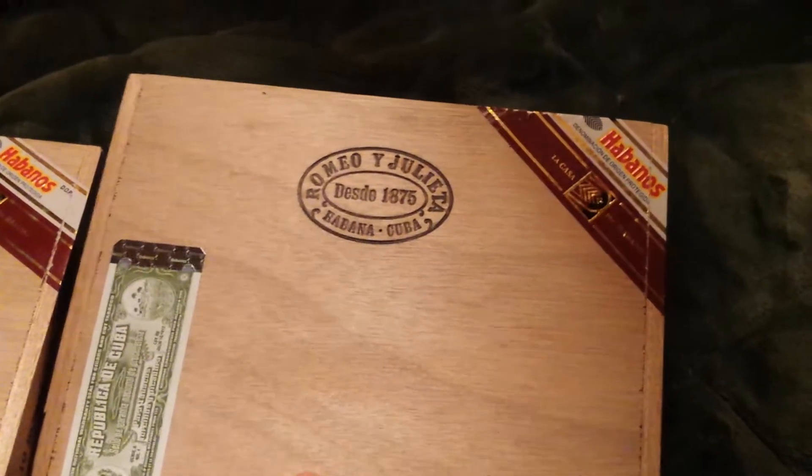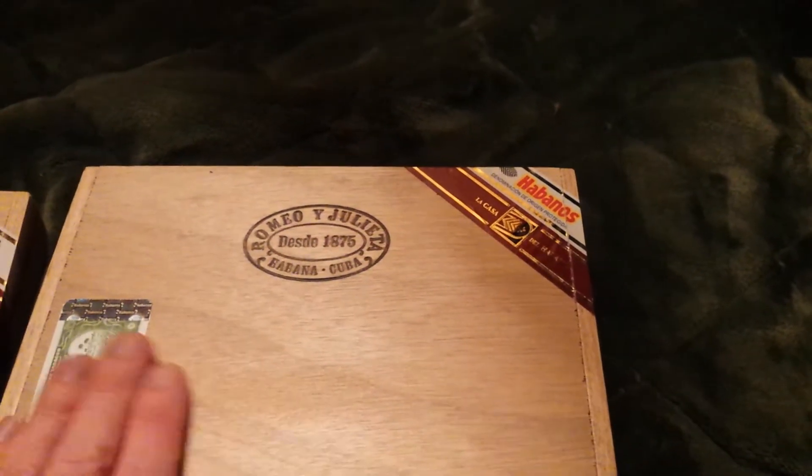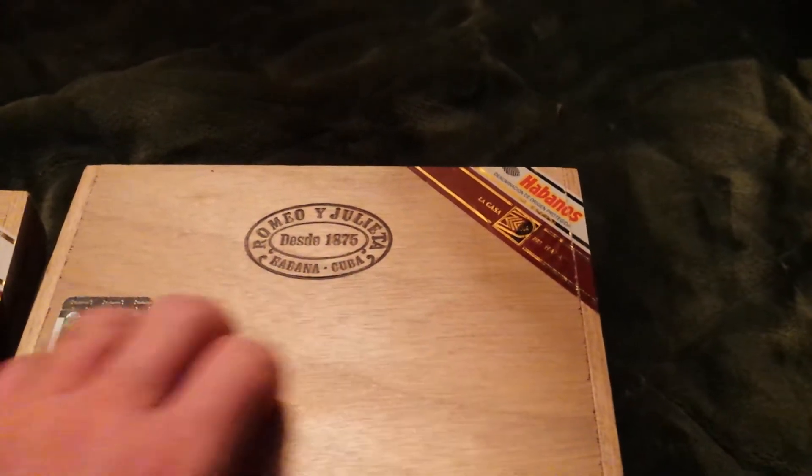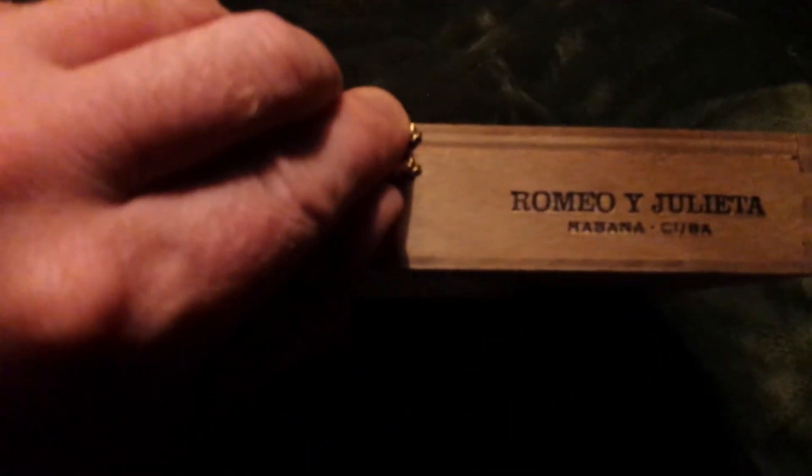I'm going to squeeze them in there. Very beautiful boxes — very nice. Box of 10. Let's go ahead and check out inside here.